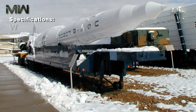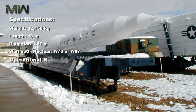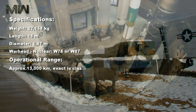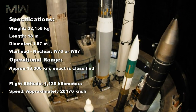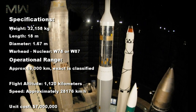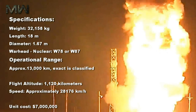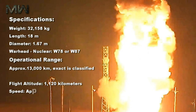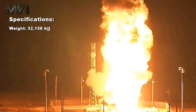Specifications: Weight 32,158 kilograms. Length 18 meters. Diameter 1.67 meters. Warhead: nuclear, W78 or W87. Operational range approximately 13,000 kilometers (exact figure classified). Flight altitude 1,120 kilometers. Speed approximately 24,000 kilometers per hour. Unit cost $7 million.